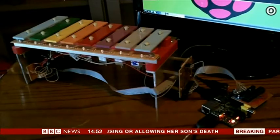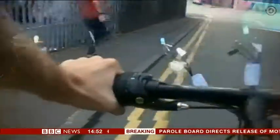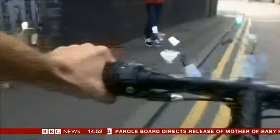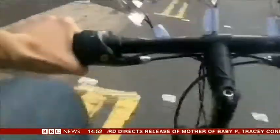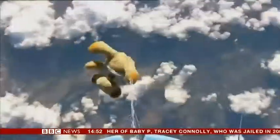Enthusiasts have found all sorts of weird and wonderful uses for the Raspberry Pi — from playing a xylophone, to a sat-nav system for bikes, to filming a teddy bear's leap from a high-altitude balloon.